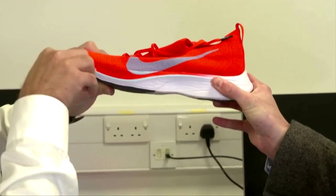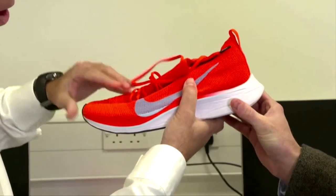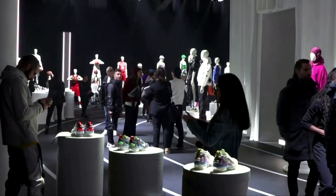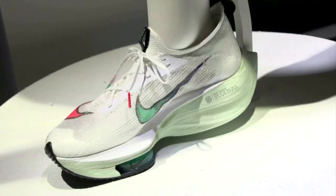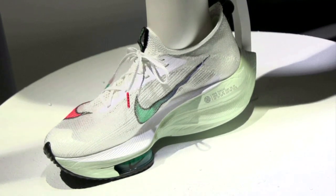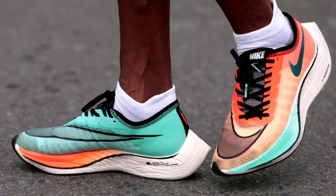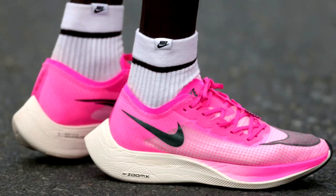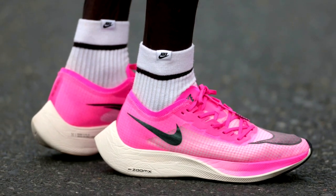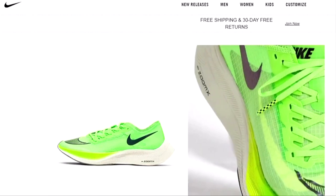Roughly a week after an international sports governing body issued a landmark ban against a type of Nike running shoe, Nike bounced back Thursday with a new model that it says meets all competition guidelines. Officially called the AirZoom AlphaFly Next%, it's Nike's latest incarnation of the AirZoom VaporFly, models of which the World Athletics Organization deemed unacceptable for giving runners an unnatural and unfair advantage, leading critics to describe the shoe as a type of technological doping.